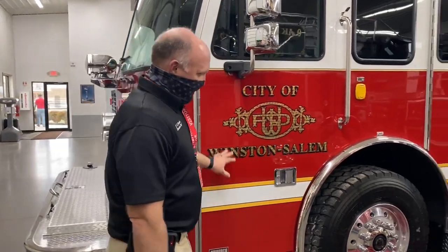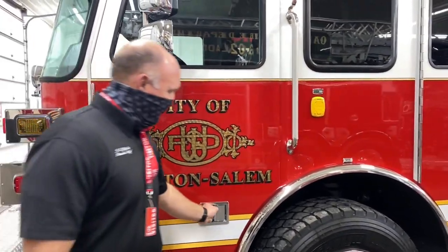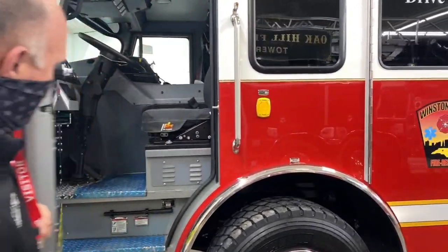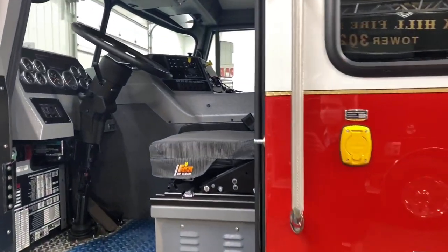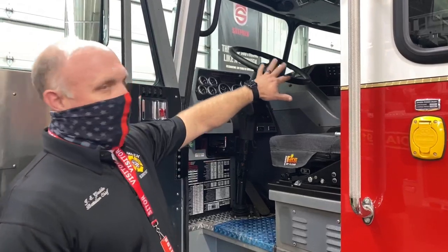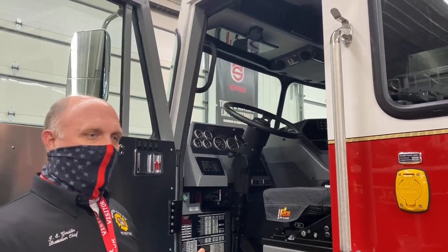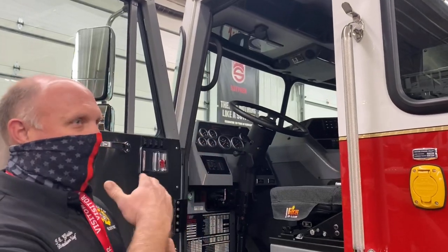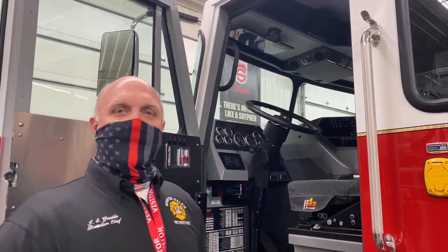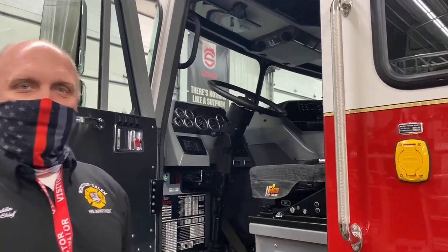Here's the engine — the City of Winston-Salem, our logo. In the driver's compartment, everything's manageable. We have our camera system up top where the driver, when driving down the road, can look straight up instead of having to look to the right to view the cameras. We have a camera on the back and a camera on the right side of the apparatus.